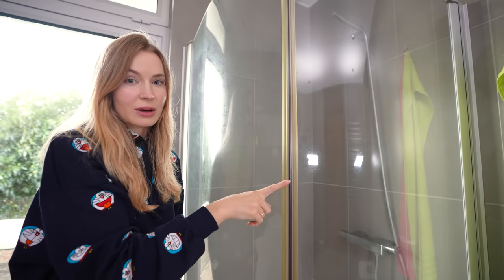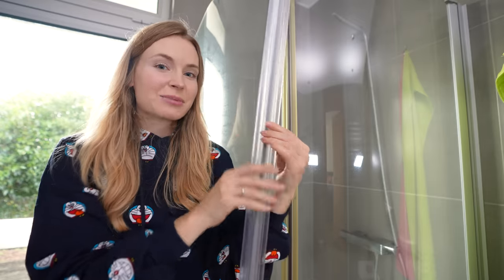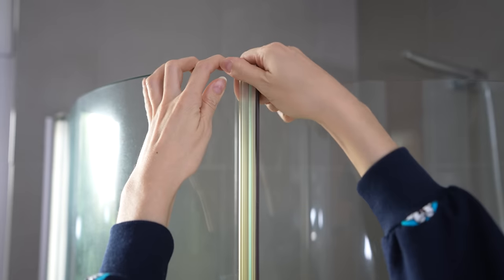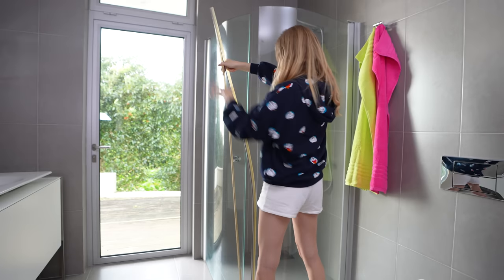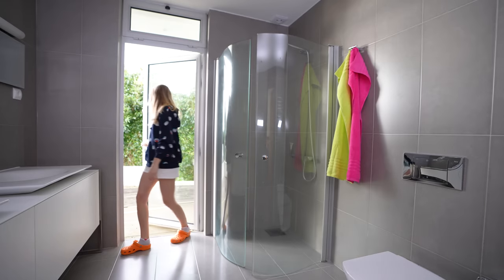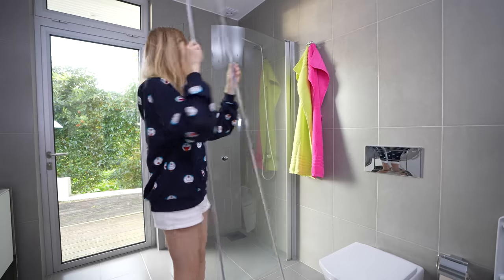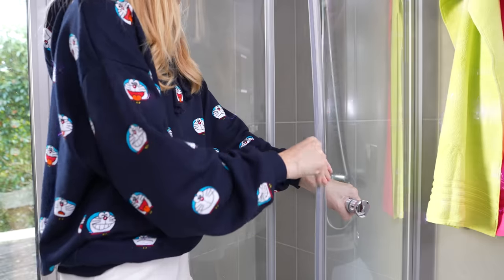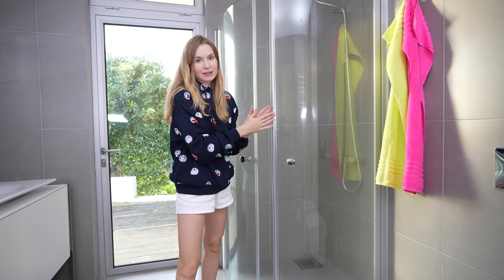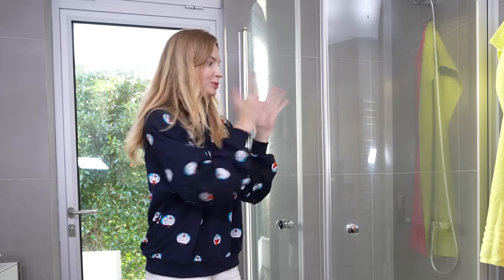The bathroom looks so good already, but there is one last thing that's been bothering me quite a lot: the silicone strip on the shower doors that used to be white and is now yellow and kind of disgustingly looking. But I bought a brand new one — looking fabulous. Let's replace it. The bathroom is officially finished! Changing the silicone made such a difference — it was bothering me for so many years. I am so happy with the decision to buy a new one.